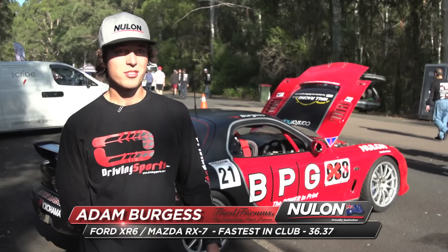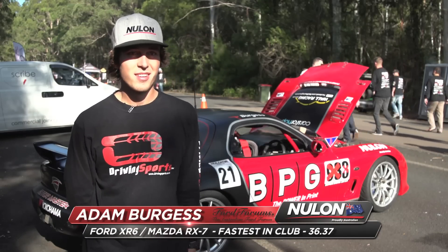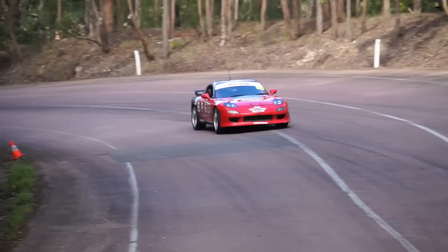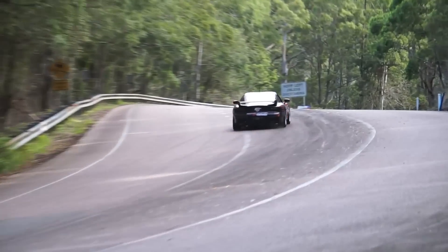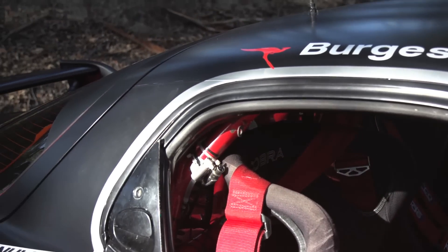My name's Adam Burgess. I'm here this weekend in Mazzy, my little Mazda RX7. Pretty funny though, because I'm actually representing the Ford Car Club. It confuses quite a lot of people, but I do have a Ford back home, so there is a bit of a relation. It's a comfortable car, nice flying corners, so I can open her up.